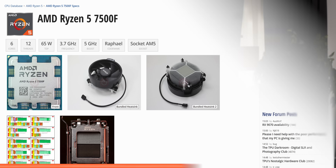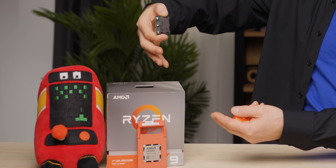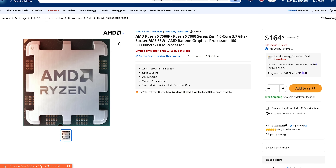The 7500F isn't exactly new, so why are we covering it now? The main reason is that unlike CPUs that come in retail boxes, this one is targeted at system builders and bulk buyers, and therefore has mostly flown under our radar. You can find them on sites like Newegg, but at the time of writing, the most reliable place to get one for a good price seems to be AliExpress.